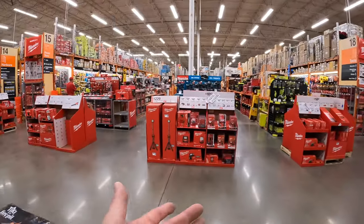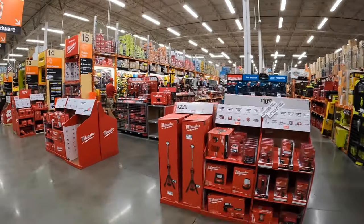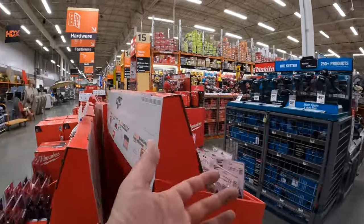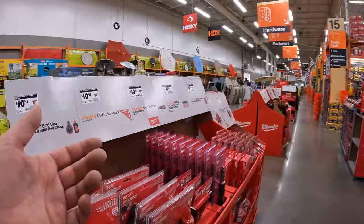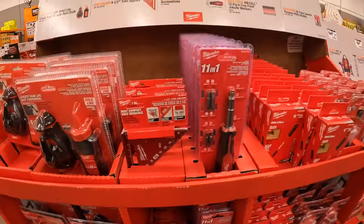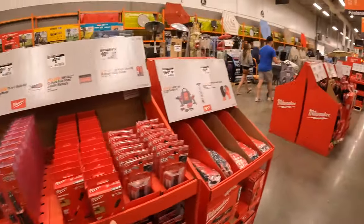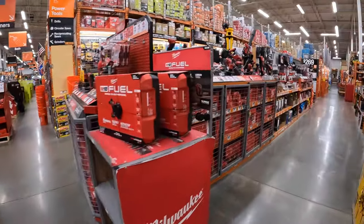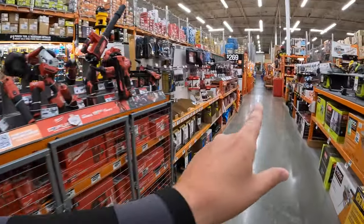As you can see, there are so many sales here at Home Depot. I've already been through all this in a previous video, but I'm going to walk through it again because these deals might change — they may take some away or add more. We're going to walk into the clearance section really quick.